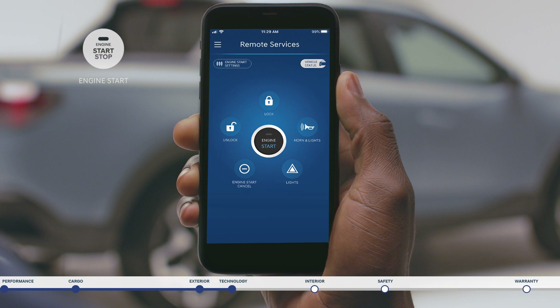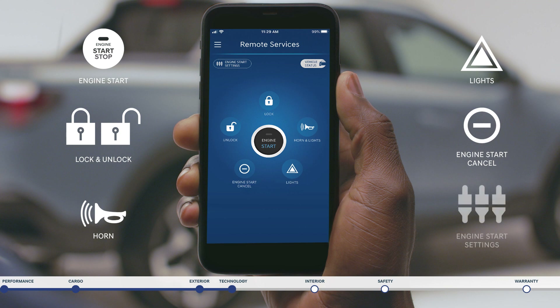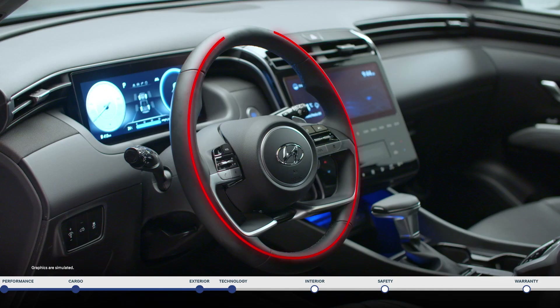You can remotely start the vehicle and set your climate. Unlock or lock the doors. Activate your horn or discreetly flash your turn indicators to locate your vehicle. Seamlessly cancel a remote start request if needed. Create favorite settings for a quick start like turning on the heated steering wheel and so much more.